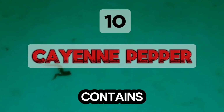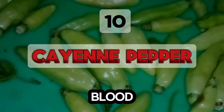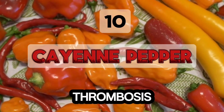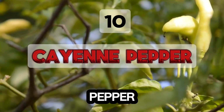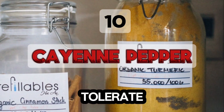Finally, cayenne pepper contains capsaicin and salicylates, which prevent clot formation and thin the blood. Capsaicin is effective at preventing pulmonary embolisms and deep vein thrombosis. Consult your doctor if consuming large amounts or taking supplements. Add cayenne pepper to dishes for a spicy kick or take supplements if you can tolerate the heat.